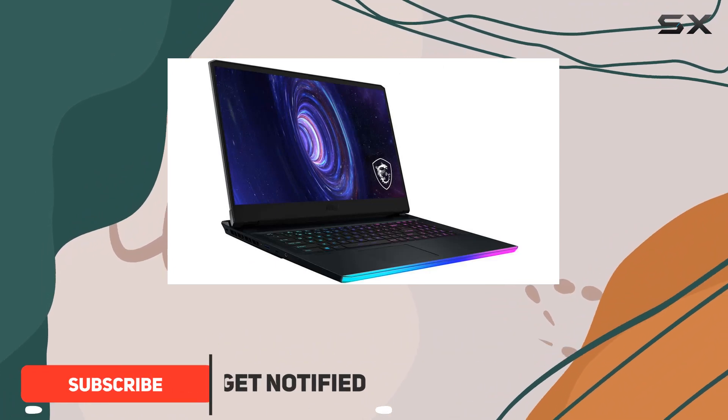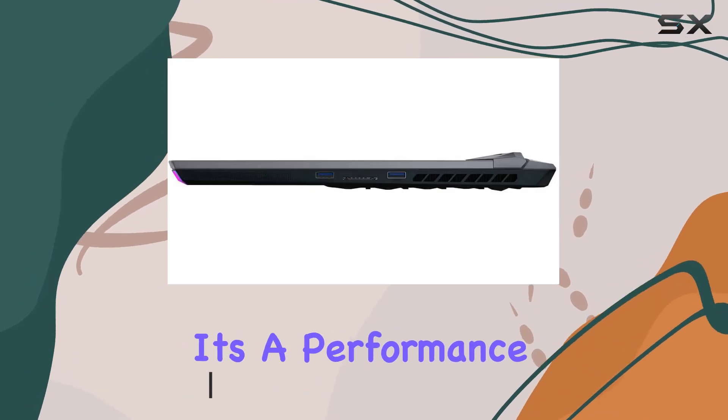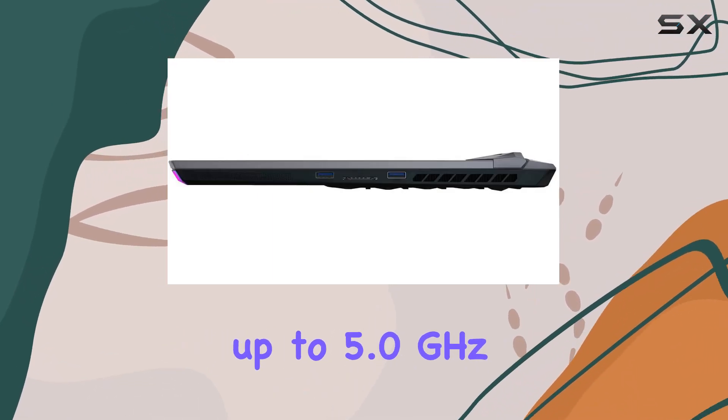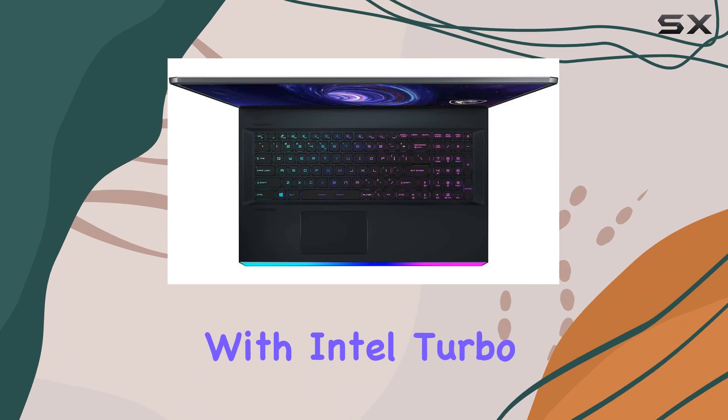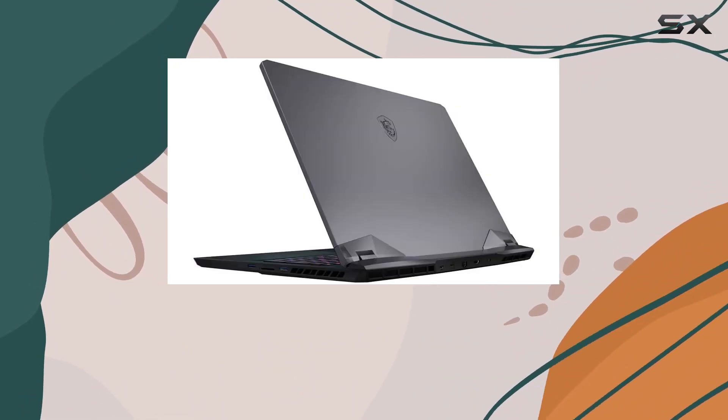Packed with the latest Intel 12th Gen 14-core i9-12900H processor, it's a performance monster, reaching up to 5.0GHz with Intel Turbo Boost. This laptop means business with its 20 threads and 24MB smart cache.